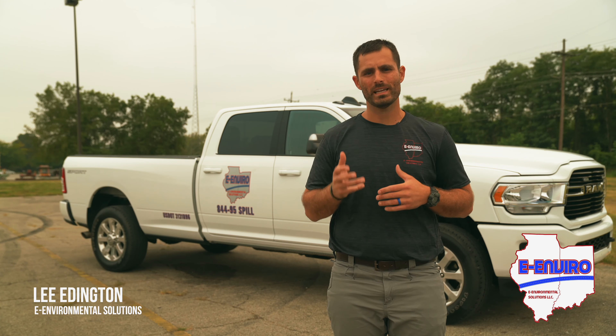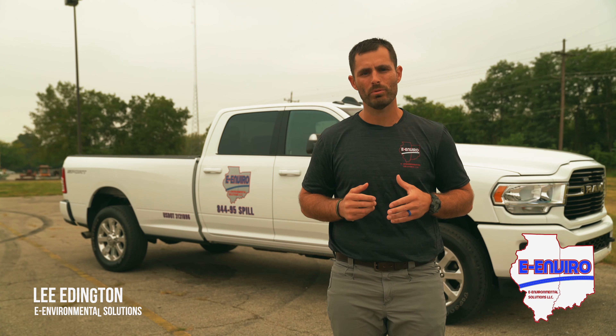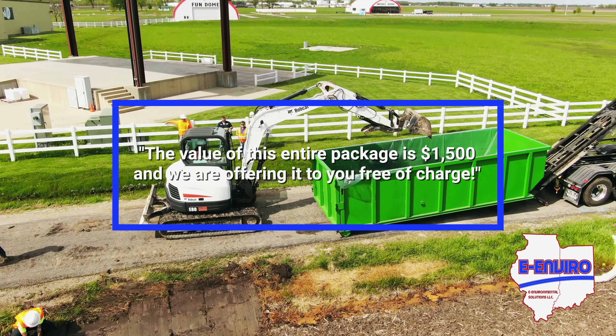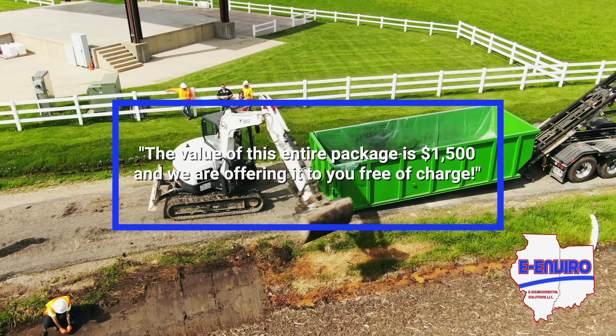Hi, I'm Lee Eddington, inviting you to take advantage of our free environmental compliance and site assessment. The value of this entire package is $1,500, and we are offering it to you free of charge.